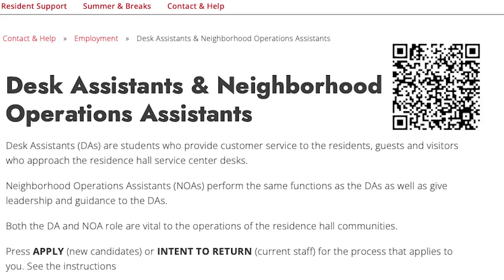To learn more about the desk assistant position, visit the housing website. When applications are open, links to apply will be available.